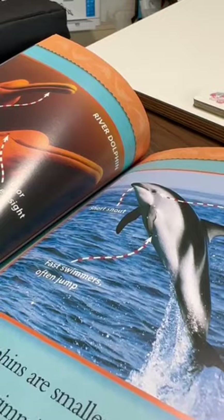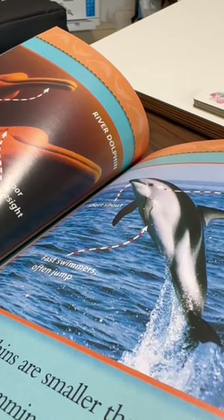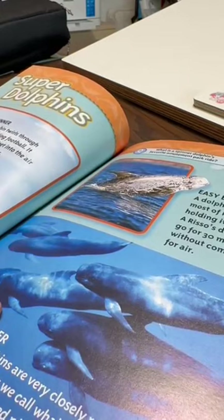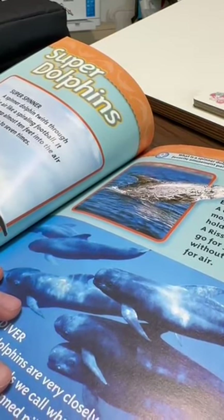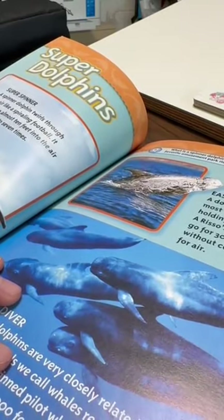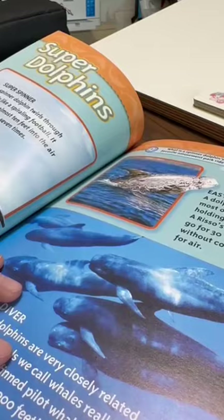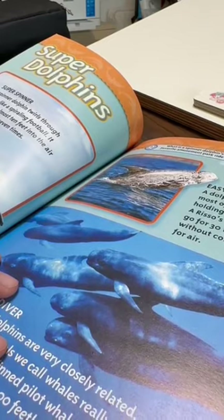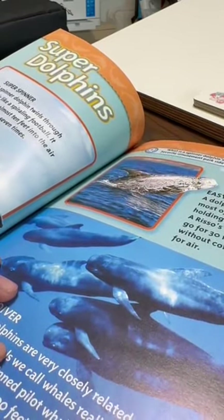Super dolphins! A spinner dolphin twirls through the air like a spiraling football. It can jump almost 10 feet into the air and spin up to 7 times. Easy breather: a dolphin spends most of its life holding its breath. A Risso's dolphin can go for 30 minutes without coming up for air.